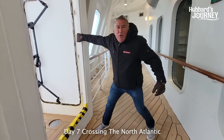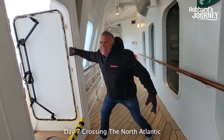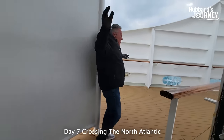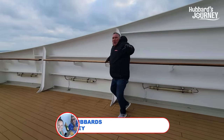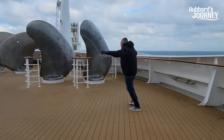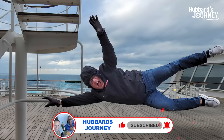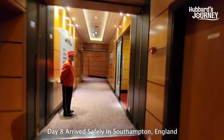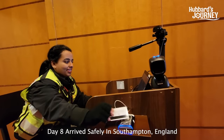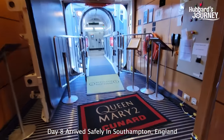We are on the Queen Mary 2 — we've been faced with storms, balmy weather, and now we're faced with gales with frost winds. Come see what's going on. Hold on tight! We are at the front of the ship — I have to hold on. We are getting off in Southampton, England. Look at that — Queen Mary 2.